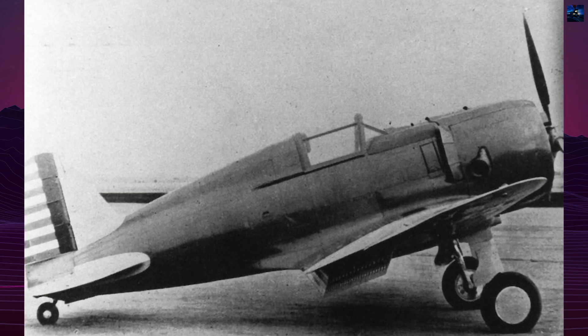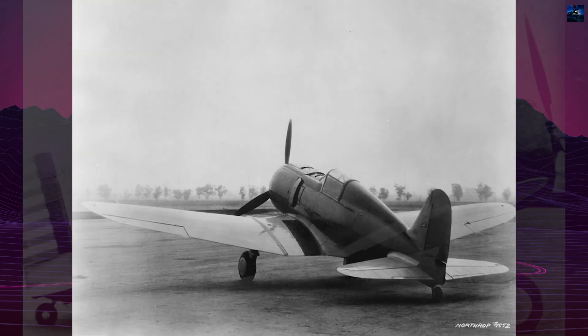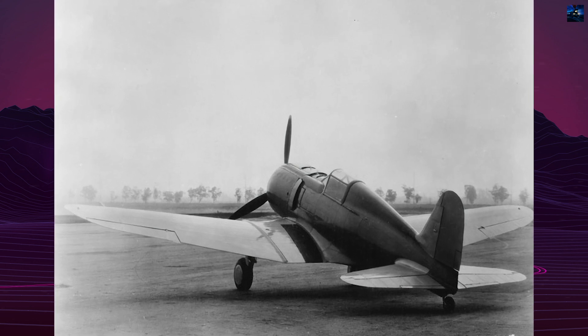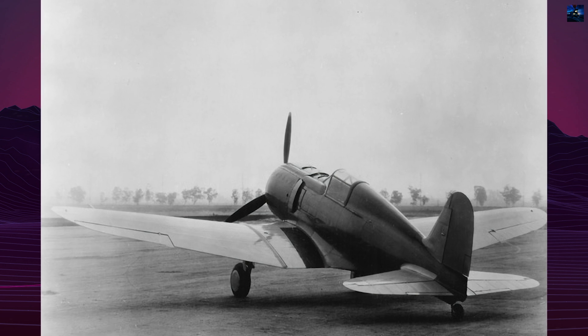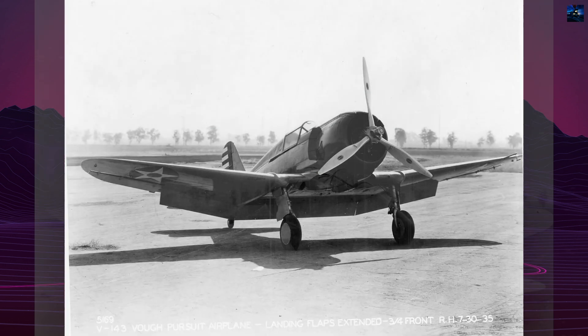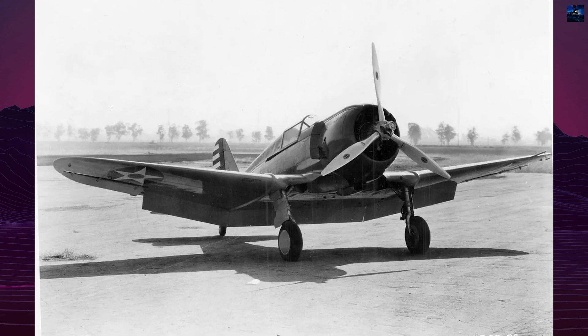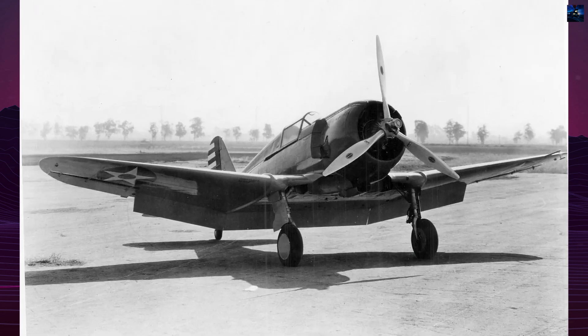wingspan of 34 feet 6 inches, and height of 9 feet 1 inch. The operational weight reached 3,900 pounds. Power came from a Pratt & Whitney Twin Wasp R1535 A56 14-cylinder radial engine producing 750 horsepower, driving a three-blade propeller.